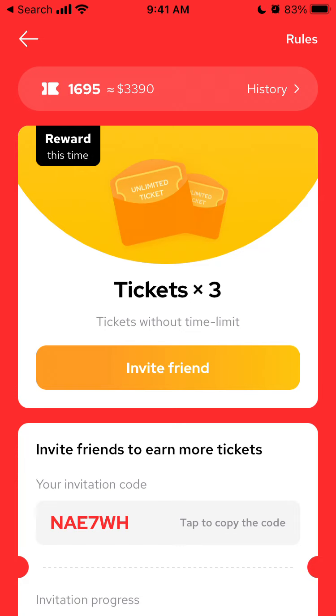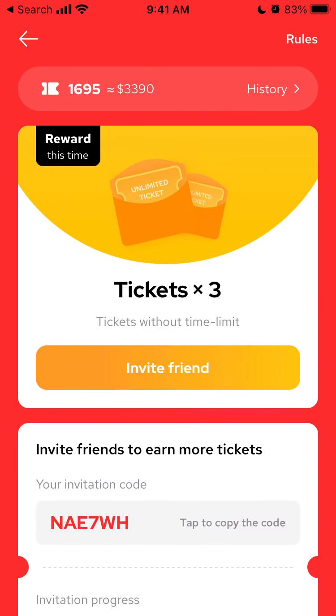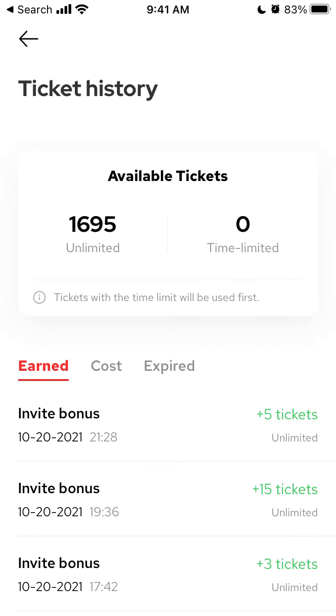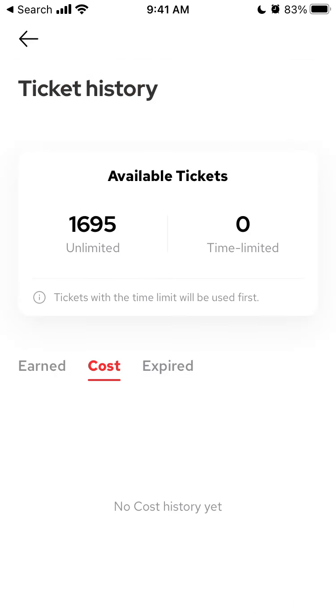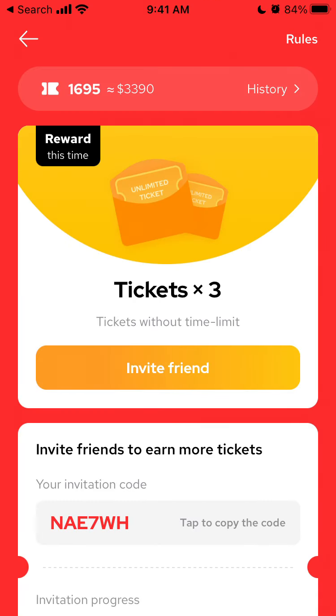The more you invite, the more bonuses you unlock. I got a reward called 'Tickets Multiplied by Three — Tickets Without Time Limit.' Because I invited so many people, I now have tickets with no time limit. You can see my invite history here — all my invite bonuses, some unlimited and some time-limited. Hope this is helpful. Good luck!